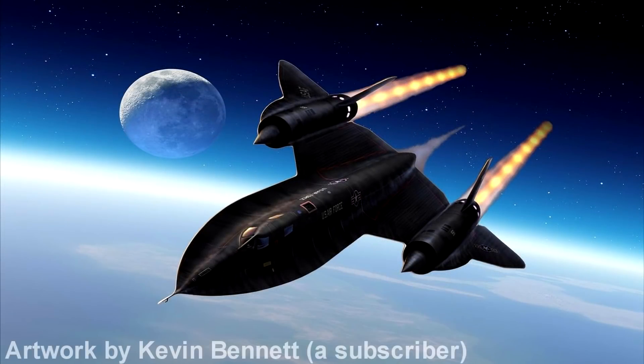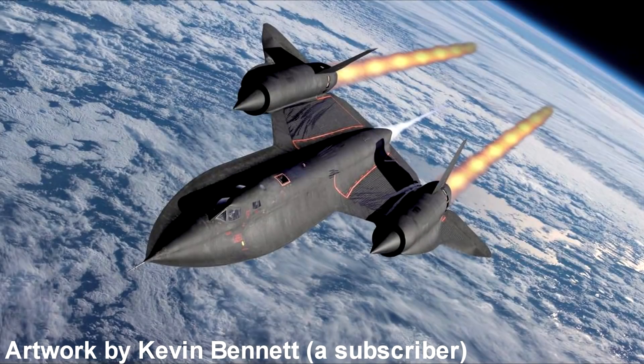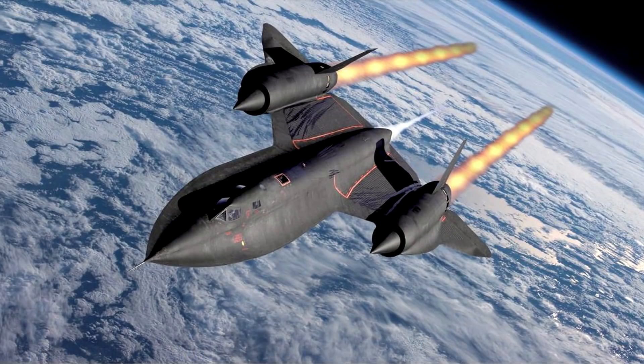When you have a very advanced jet like the SR-71, you also need a very advanced way of getting out of it when things go wrong. I hope you enjoyed this video — let me know if you like this kind of content and I'll do more of it.